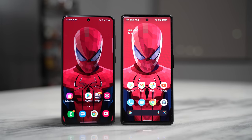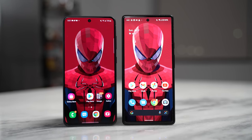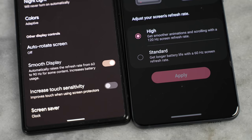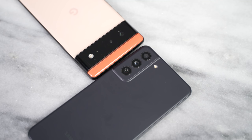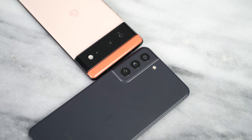Both the S21 FE and the Pixel 6 have 6.4-inch displays with the same aspect ratio, full HD, with refresh rates being different — the Pixel 6 at 90Hz while the S21 FE is 120Hz. In terms of battery, we have a 4,600mAh battery for the Pixel while 4,500mAh for the Galaxy S21 FE, so they're similar there.